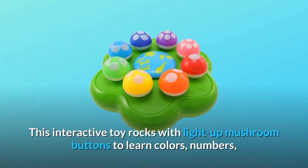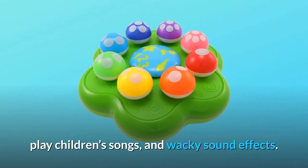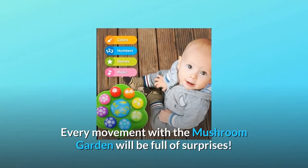This interactive toy rocks with light-up mushroom buttons to learn colors, numbers, play children's songs, and wacky sound effects. Every movement with the mushroom garden will be full of surprises.